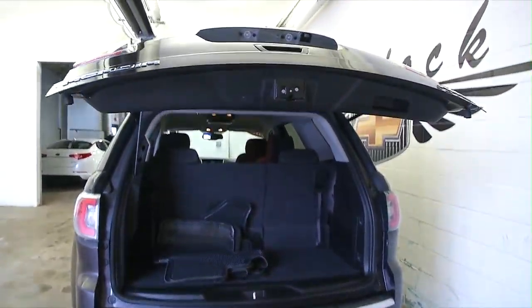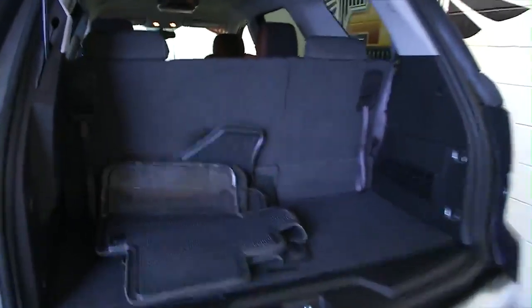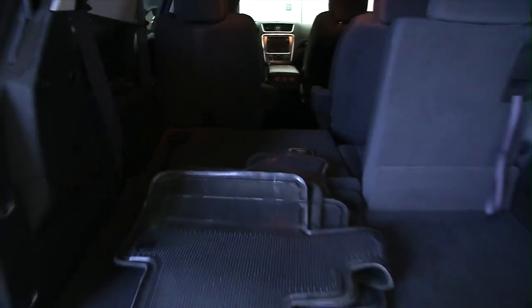Take a look inside. Cloth interior. Original mats are still with the vehicle. Easily folds down.